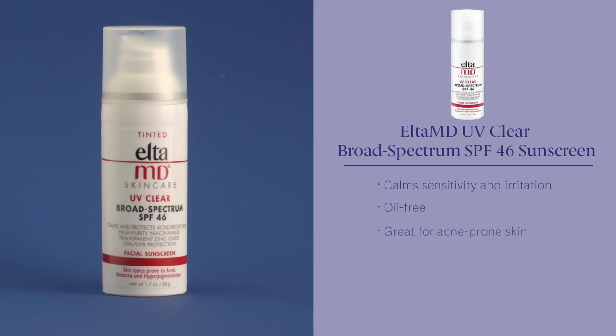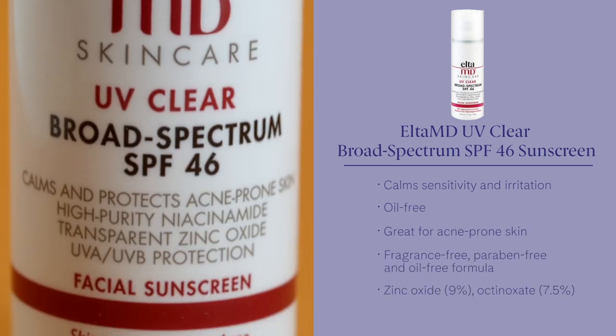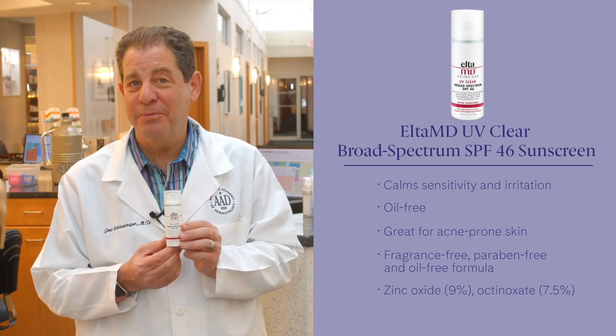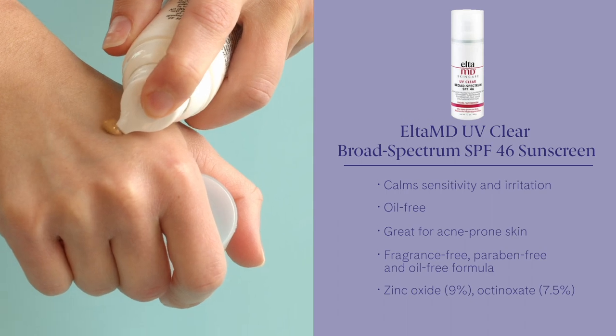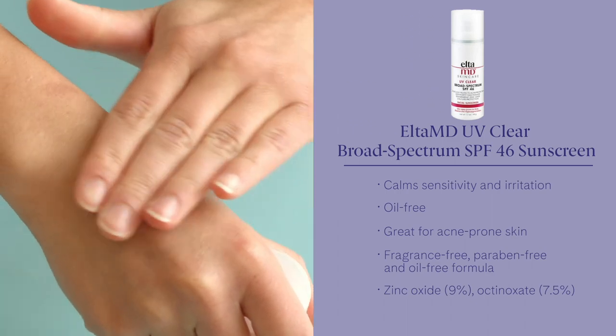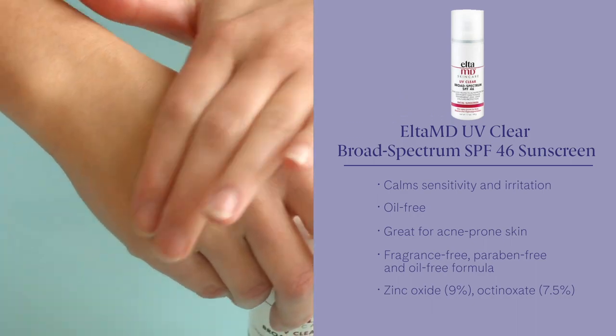Elta MD UV Clear Broad Spectrum SPF 46 sunscreen. It has untinted and tinted versions — my personal favorite is untinted, but other people like the tinted. It is a chemical sunscreen but it also has physical ingredients in it, so it has zinc oxide and octinoxate in it. Great product — we love it, and you'll see me with it if I'm ever out and about.